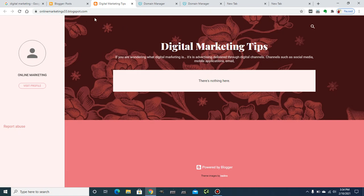As you can see, I'm in my Blogger dashboard and this is the blogspot domain — it's free. When you create a website on Blogger, you choose your desired URL. In my case it's onlinemarketing33.blogspot.com, and I want to change that to my custom domain.